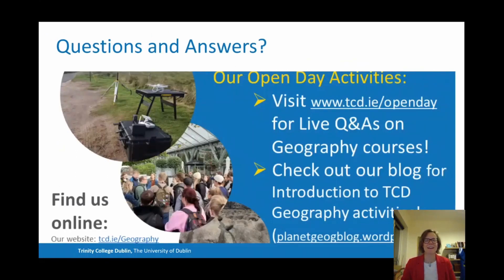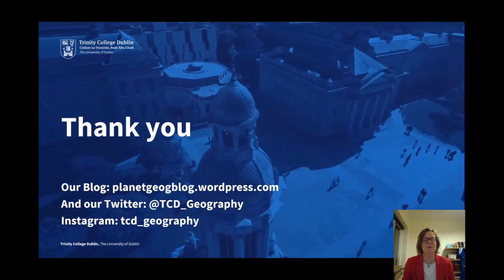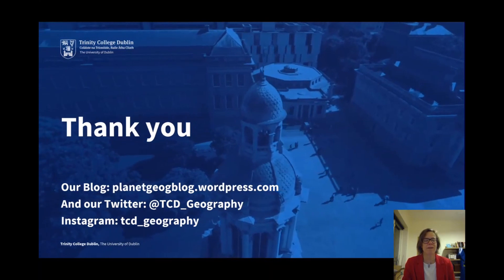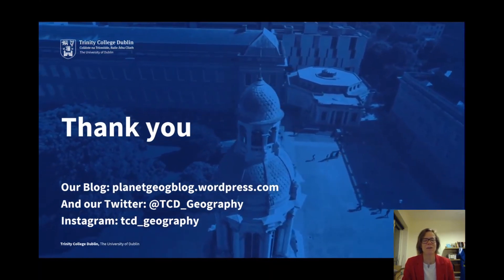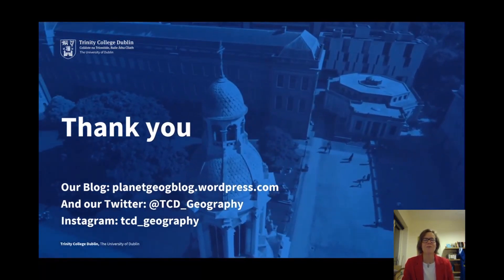Of course, there is us at Trinity who are all there to answer your questions — not just during the Open Day, but please do visit us then as many of our staff will be present. There is a blog page at www.planetgeogblog.wordpress.com and our webpage at www.tcd.ie/geography. Please also take a look at our Twitter account at tcd_geography and our Instagram. We very much look forward to seeing you during the Open Day and at Trinity College studying geography with us in the not too distant future. Thank you for listening.